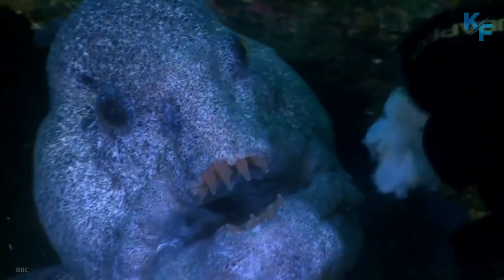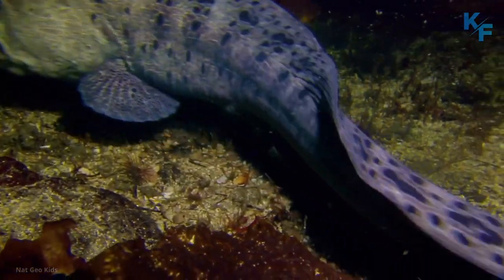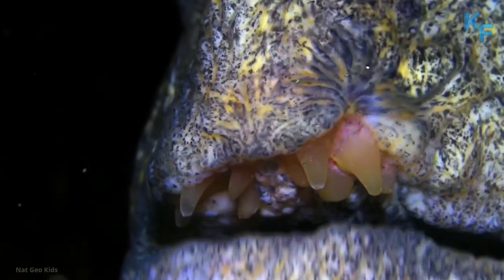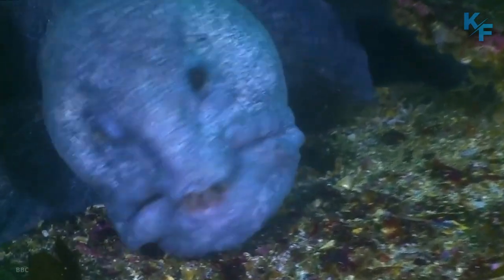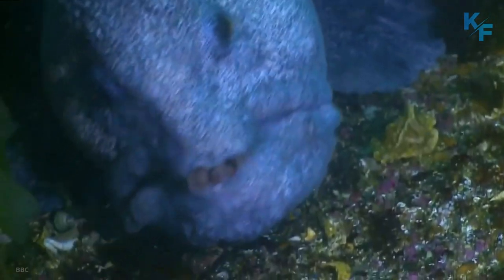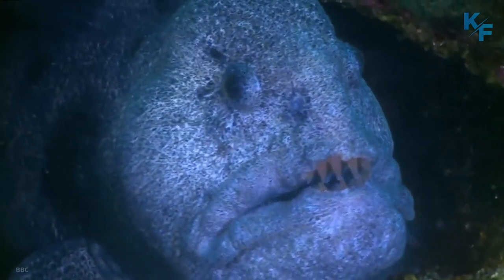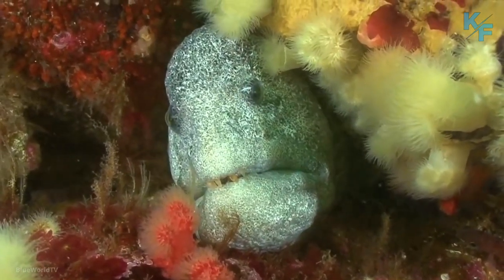Wolf eels, as fish, actually have scales. However, the scales are small and embedded in the eel's skin. The small, patterned scales give the eel a leathery, snake-like appearance. Sometimes the scales on an eel's back become itchy — eels don't have hands to scratch their backs, but they can swim upside down to scratch their backs along a rock.